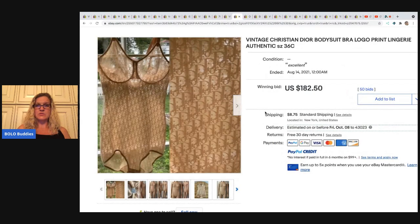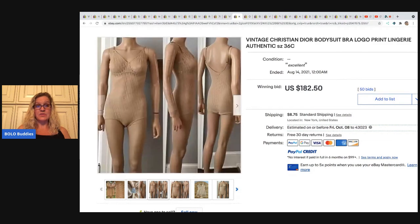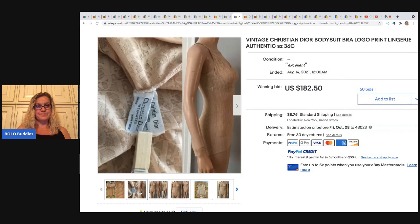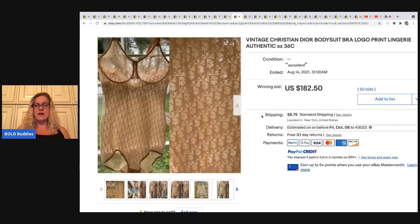The next item is this Christian Dior vintage bodysuit. Do you see how they're holding it up to the window so the light shows through and you can actually see the pattern? That is definitely something you should do. This seller really knows how to present their items. $180.50 on that one and the buyer paid shipping.